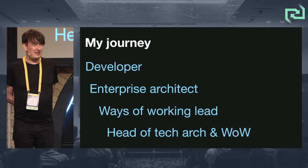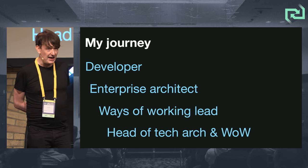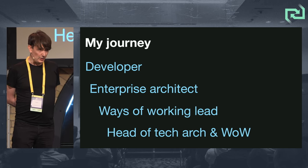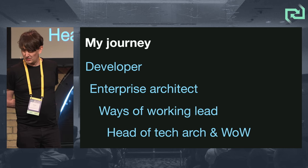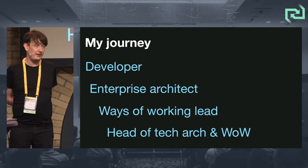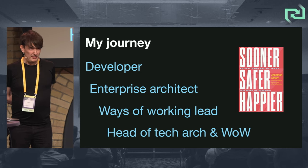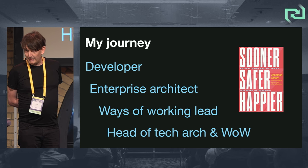In 2019 I decided to do a Brexit escape from the UK. I'm now a Brexit refugee. I live in Copenhagen. I work for Saxo Bank. And there I combine my two passions of ways of working and technology architecture. I was also really lucky to be asked to write a chapter in John Smart's book, Sooner, Safer, Happier.